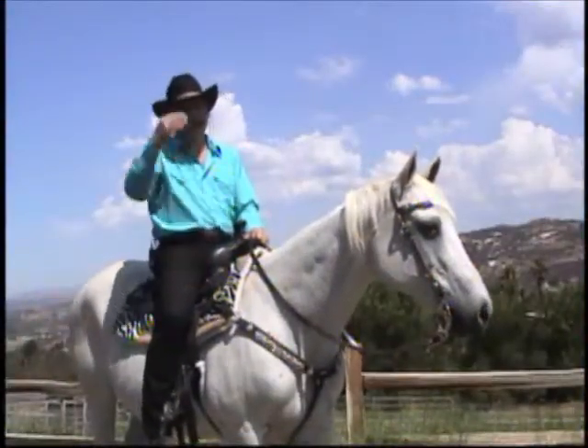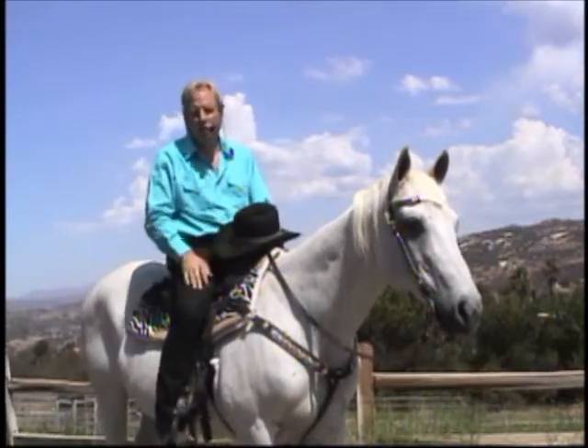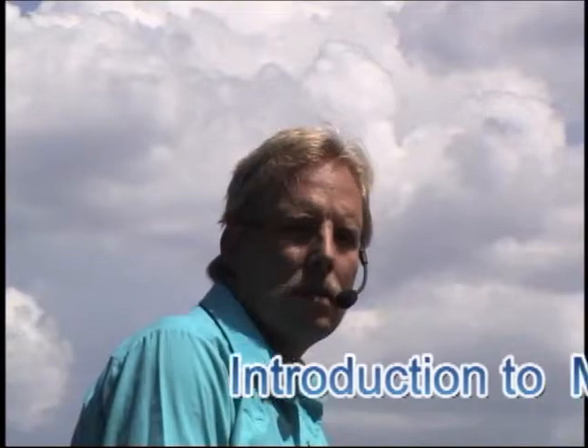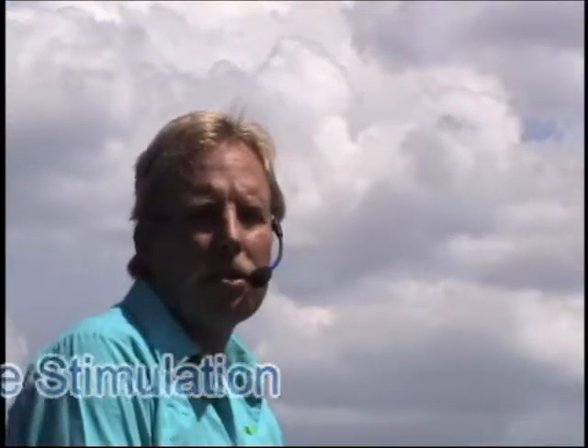I'm David Nunke. My wife Nancy and I own the Spots and Stripes Ranch in Ramona, California in the United States. We were introduced to the Magnetic Resonance Stimulation in 2006 by a young lady from Switzerland who was purchasing a zebra baby from us. Nancy requires that all our new zebra owners come to the ranch for training in order to learn how to communicate with her zebra, since typical horse training does not work with zebras.